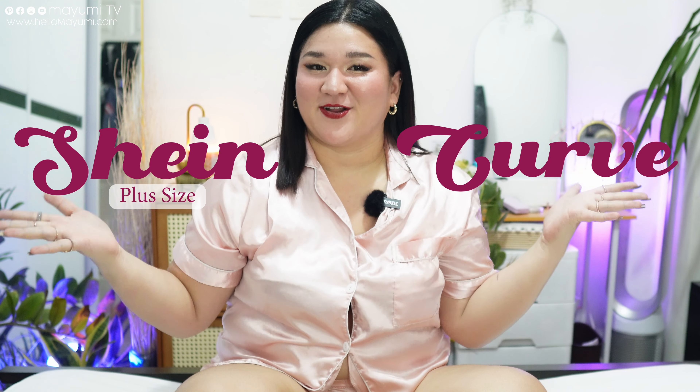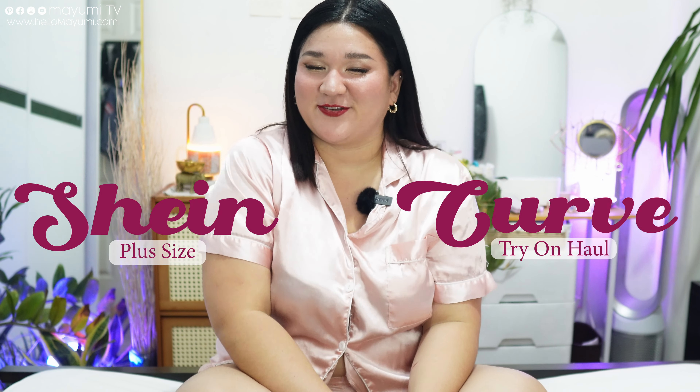For today's video we have another SHEIN Curve plus size try-on haul, so if you're interested, just keep on watching.